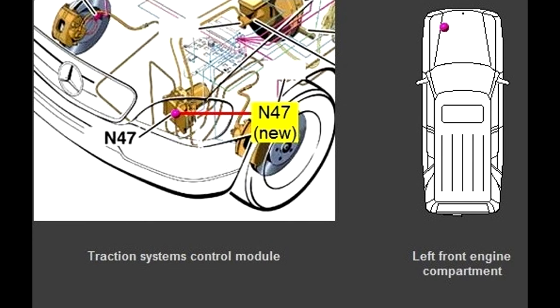Where is the ESP sensor located? It is located in the engine compartment. The control unit takes over the electrical and electronic tasks as well as all control functions of the system.